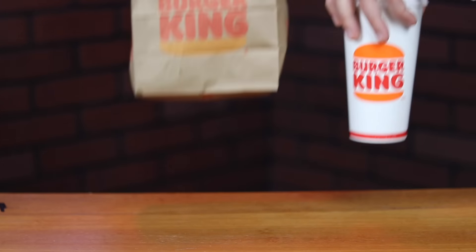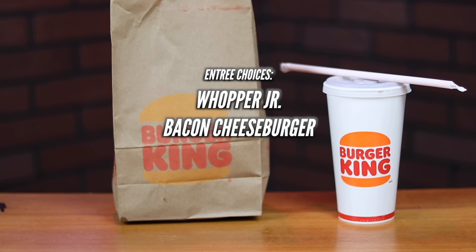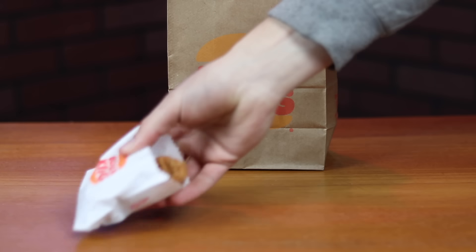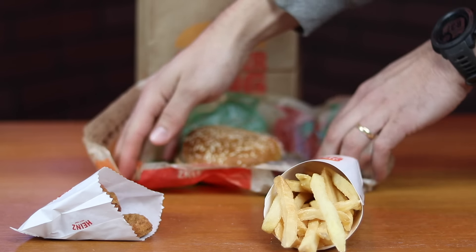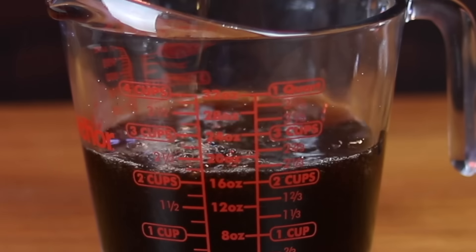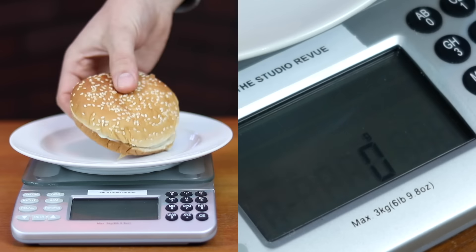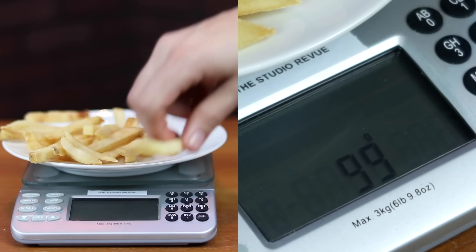Next up is Burger King. The song from these commercials is driving me insane, so I figured I might as well see if the $5 Your Way meal is worth it. You can choose from a Whopper Jr., a bacon cheeseburger, or a Chicken Jr., and it comes with a four-piece nuggets, a small fry, and a small drink. I chose the Whopper Jr. The small drink is advertised at 16 ounces, and somehow mine came out to be 17.5 ounces. The Whopper Jr. was 132 grams, the nuggets were 57 grams, the fries were 100 grams, and the drink was 289 grams.